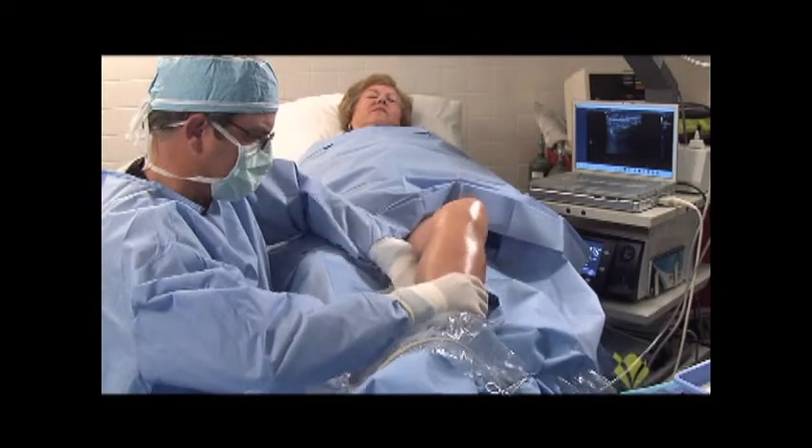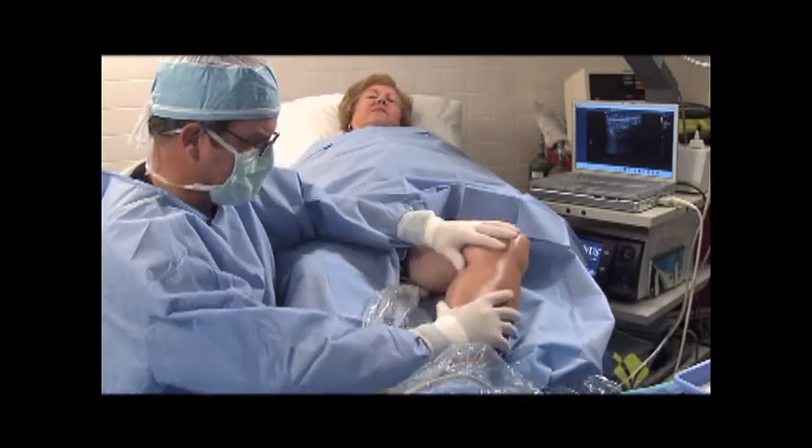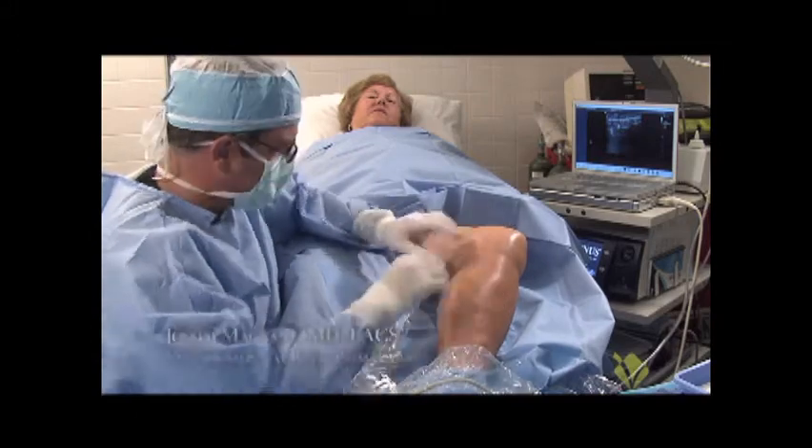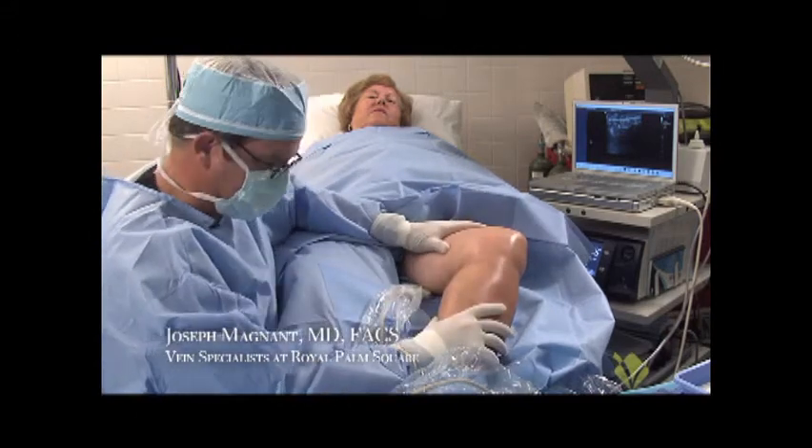I'm going to put a towel underneath her, a bump underneath her calf, and that's going to bring the back of the calf out to me. That's perfect, just like that. I always address the leg first, make sure the patient's comfortable.